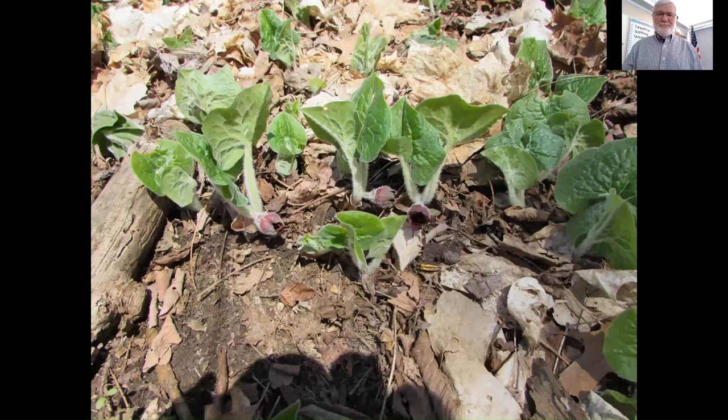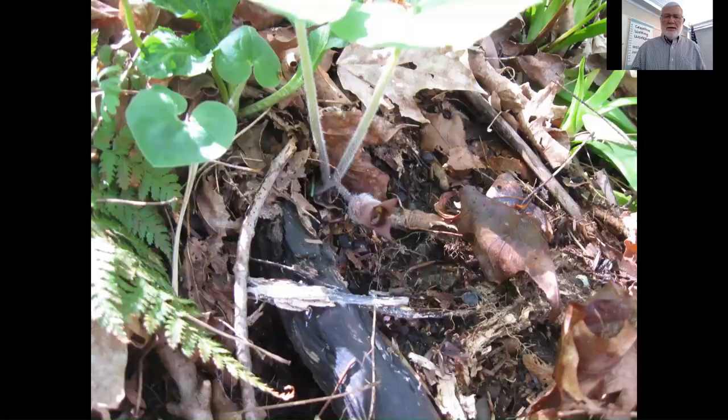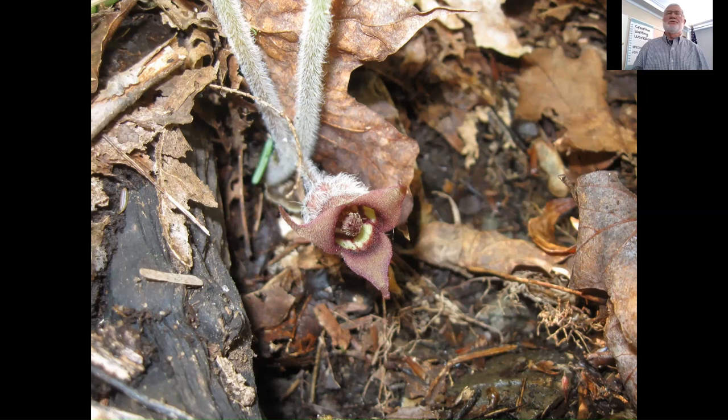Another one you're going to see is wild ginger. The flowers are always buried beneath the leaves. Here I scraped off the leaves so you can see the flowers — it has two big cordate, heart-shaped leaves. The flowers are buried down there under the leaves. The plant itself is very hairy. They've found that ants are involved in pollination and seed dispersal with ginger. The rhizome has a ginger smell to it, but it's not the same as the spiced ginger.